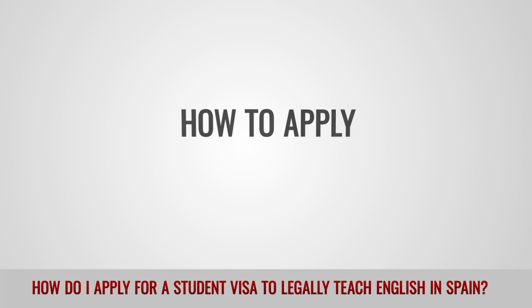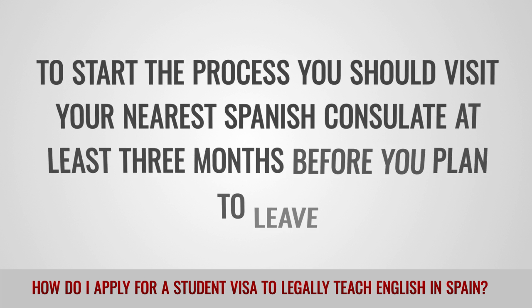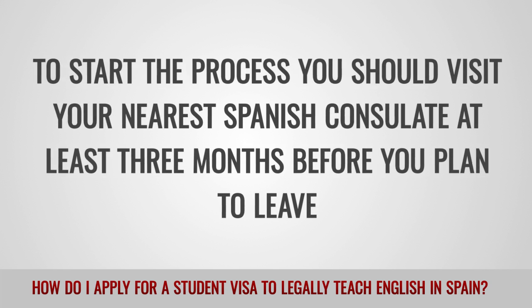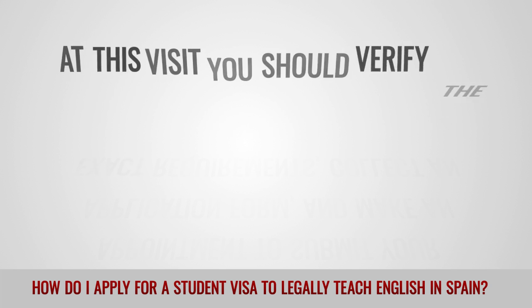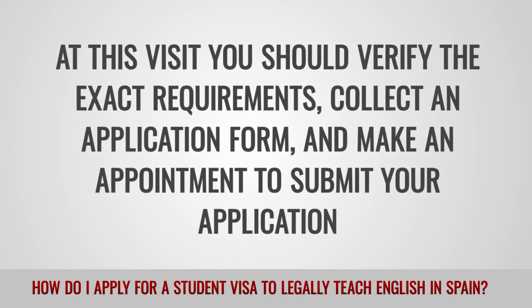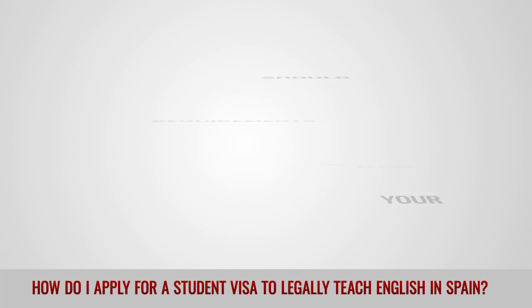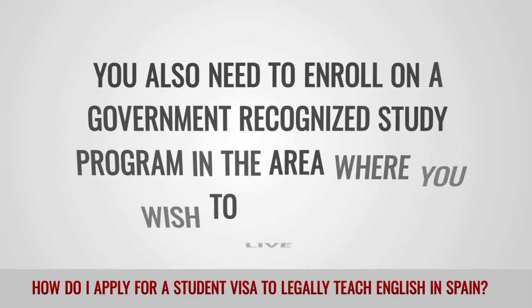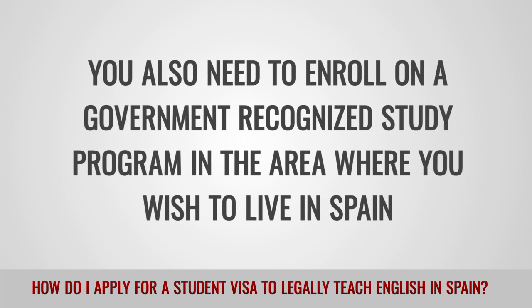How to apply: To start the process, you should visit your nearest Spanish consulate at least three months before you plan to leave. At this visit, you should verify the exact requirements, collect an application form, and make an appointment to submit your application. You also need to enroll in a government-recognized study program in the area where you wish to live in Spain.